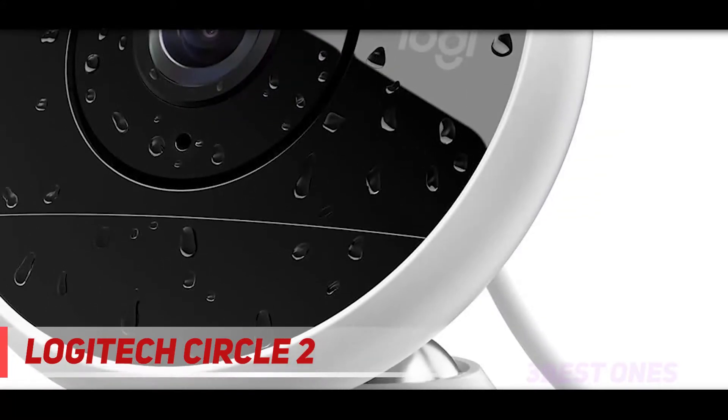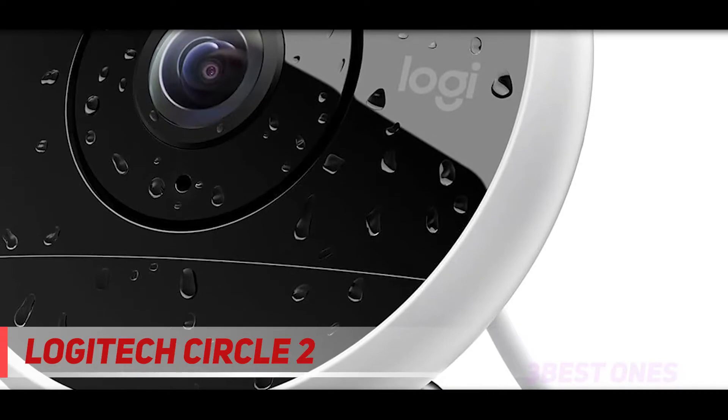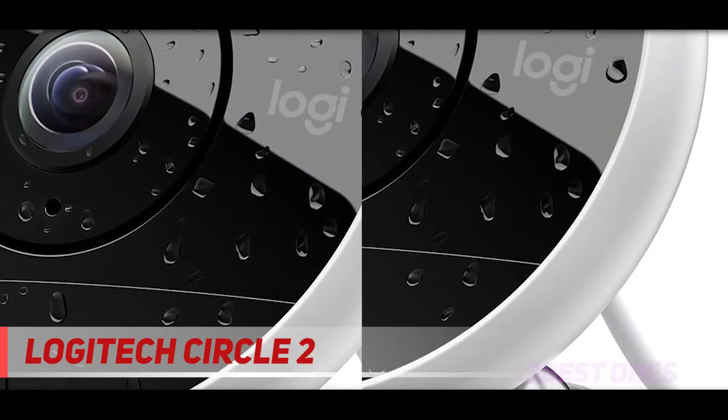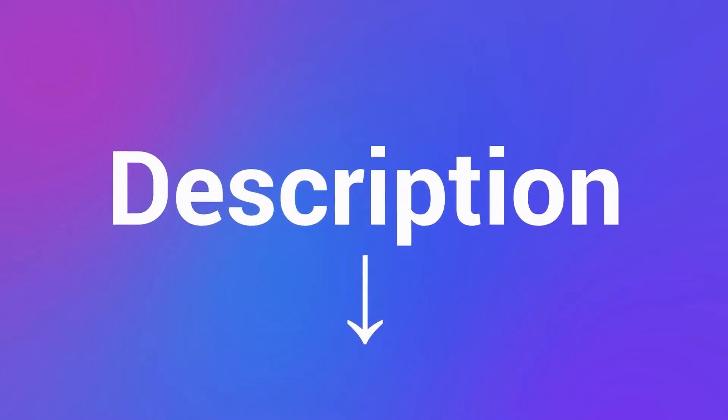If you use Apple's HomeKit, that will also make the Circle 2 worth a look, as will the advanced motion filtering, which saves you from sifting through hours of footage. Check out the description for more information and the latest price.